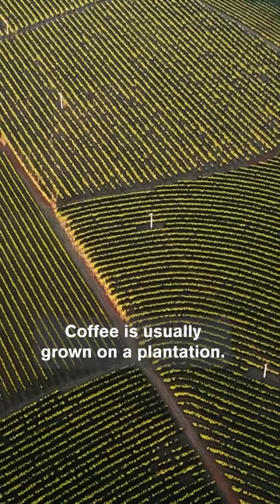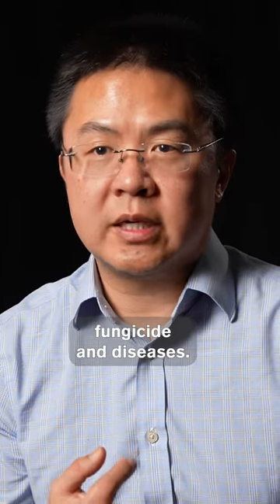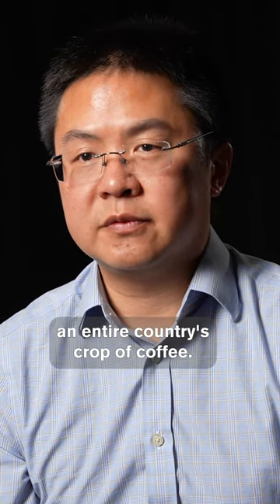Coffee is usually grown on a plantation. Some of the environmental impacts of that naturally are fertilizer use, pesticide use, fungicide, and diseases. As you saw with the example in Sri Lanka, one disease wiped out an entire country's crop of coffee.